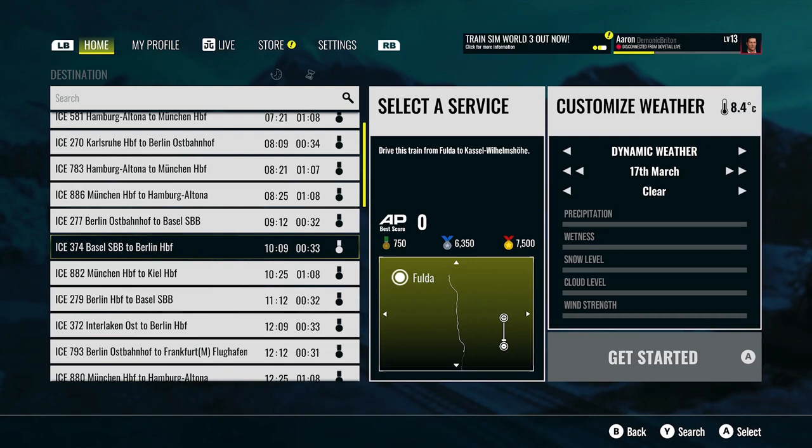Good morning everyone, hope you're all doing well. I'm glad you stumbled across this channel. My name is Kerfuffle and we're going to be doing some German lines today — this is your daily route.